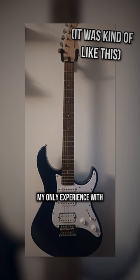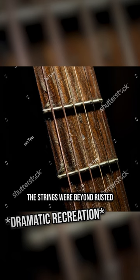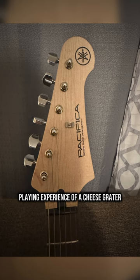My only experience with them was 10 years ago — a friend had bought one for 100 bucks. The strings were beyond rusted, the action about a centimeter off the fretboard. Playing experience of a cheese grater. Not fun.